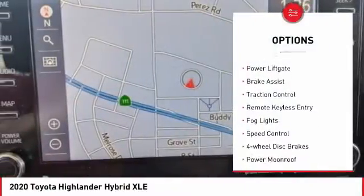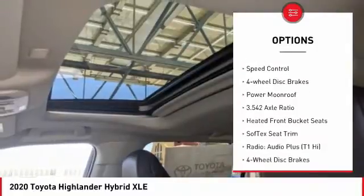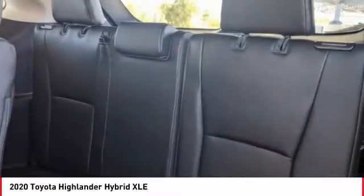Electronic stability control, alloy wheels, power liftgate, brake assist, traction control, remote keyless entry, fog lights, speed control, four-wheel disc brakes, power moonroof.